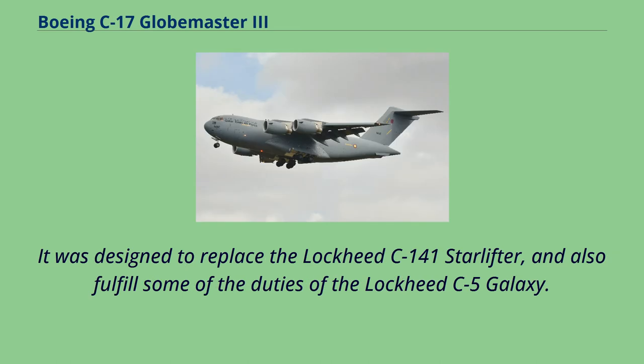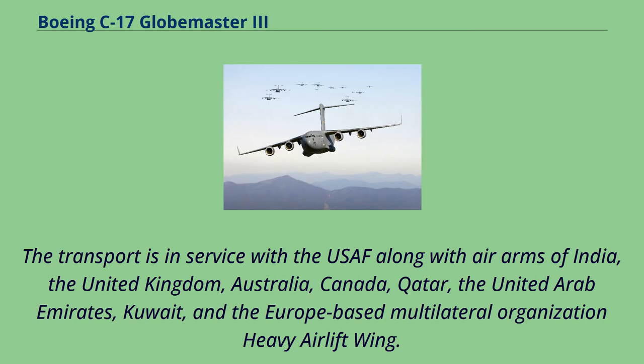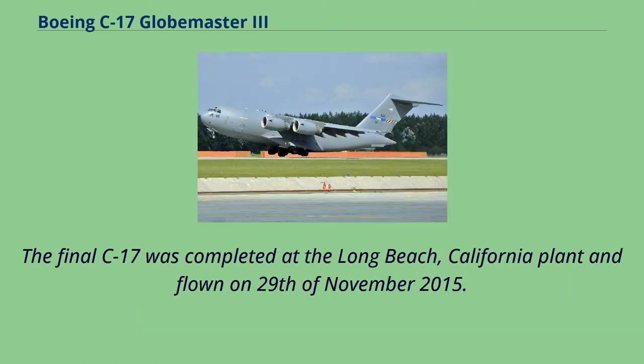It was designed to replace the Lockheed C-141 Starlifter and also fulfill some of the duties of the Lockheed C-5 Galaxy. Boeing, which merged with McDonnell Douglas in 1997, continued to manufacture C-17 aircraft after the merger. The transport is in service with the USAF along with air arms of India, the United Kingdom, Australia, Canada, Qatar, the United Arab Emirates, Kuwait, and the Europe-based multilateral organization Heavy Airlift Wing. The final C-17 was completed at the Long Beach, California plant and flown on 29th November 2015.